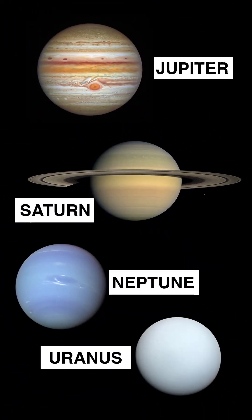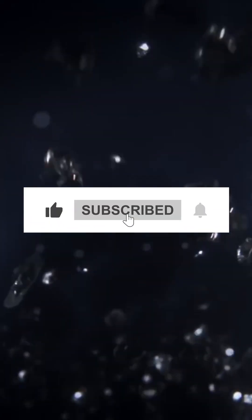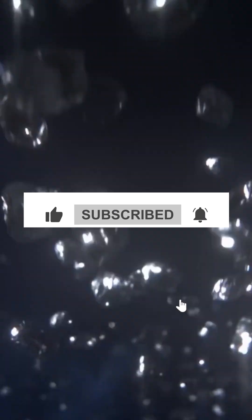When it comes to Jupiter, Saturn, Neptune, and Uranus — these are gas giants — and a theory suggests that it rains diamonds there. Which one of these planets is your favorite? Comment down below.